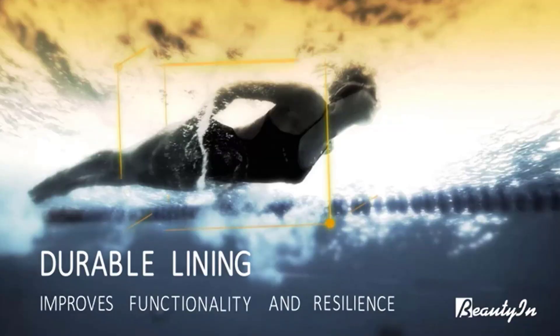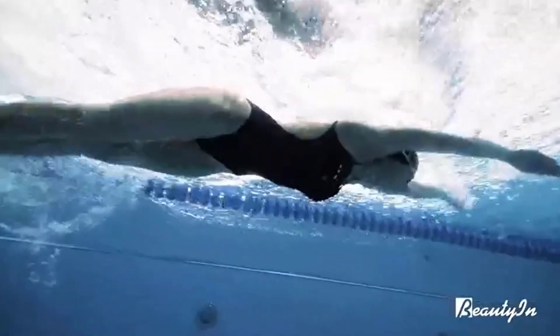This swimsuit is suitable for women of all ages and sizes, and it comes in various colors and patterns to suit different preferences.